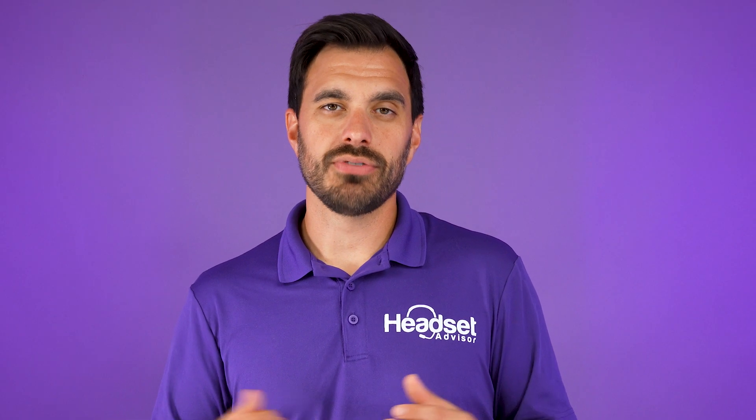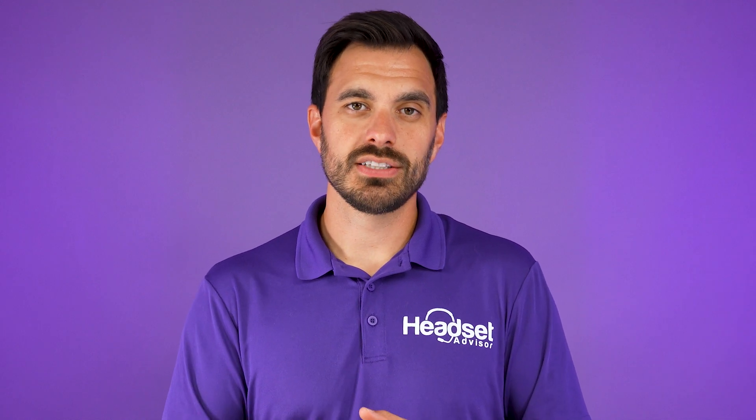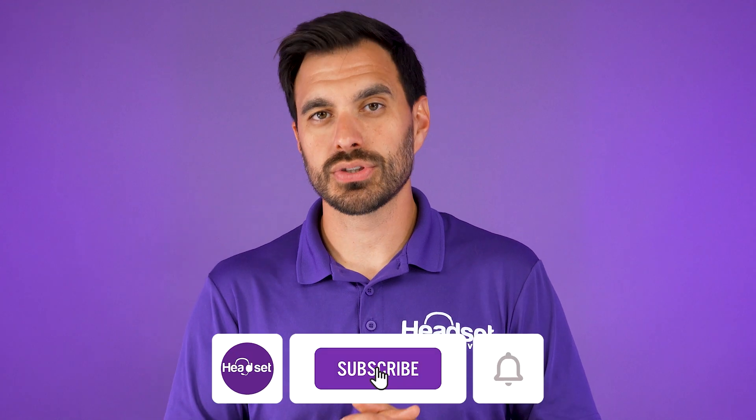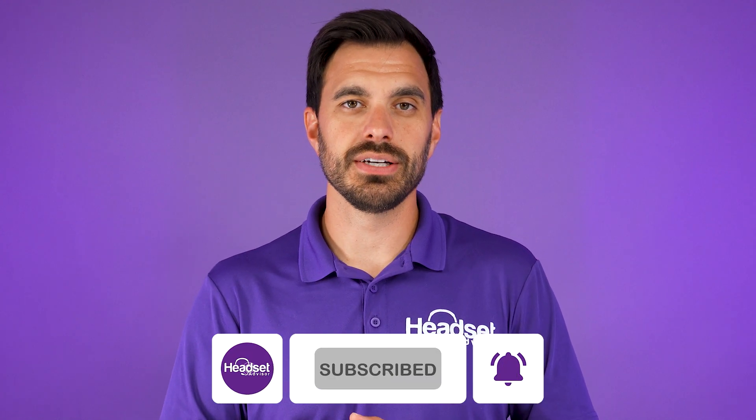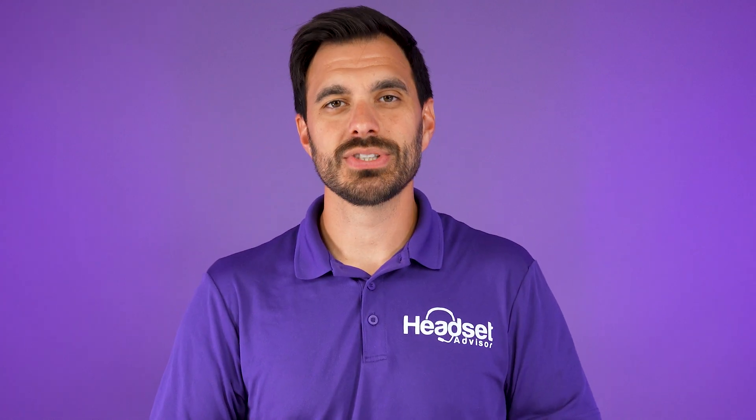Those are just a couple of options to consider, but I really appreciate you taking the time to watch this video. I hope it was of value to you. Make sure you hit that thumbs up and subscribe so you don't miss out on future videos. Thanks a lot for watching, and if you want to see the full in-depth review of the OroSound, check it out up there. Otherwise check out the full in-depth review we did of the Jabra. Thanks a lot and we'll see you on the next one.